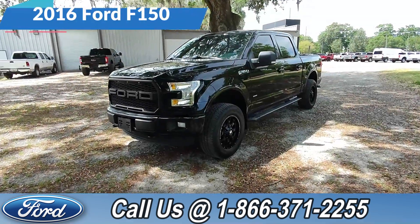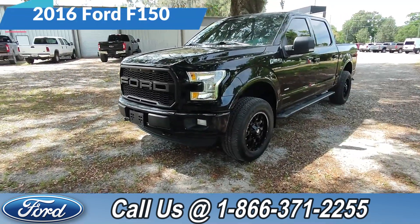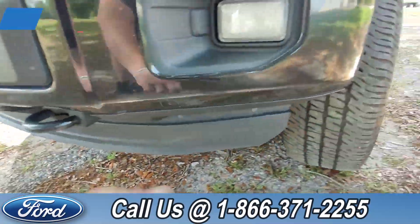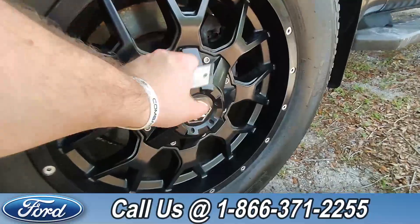Hey, it's Anthony here over at Santa Fe Ford. Today we're taking a look at this 2016 Ford F-150. At the front, we've got tow hooks, fog lights, and alloy wheels.